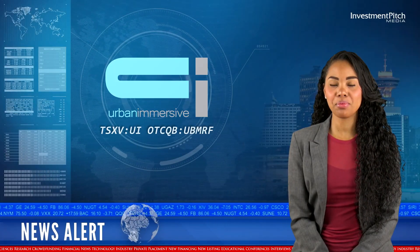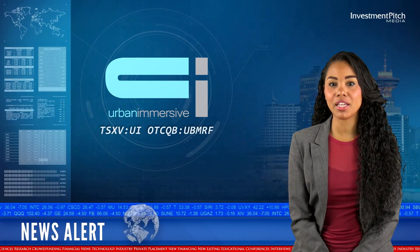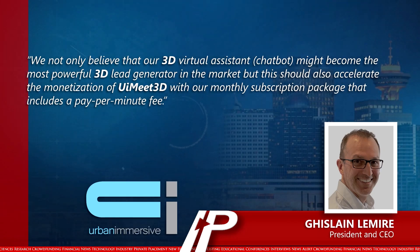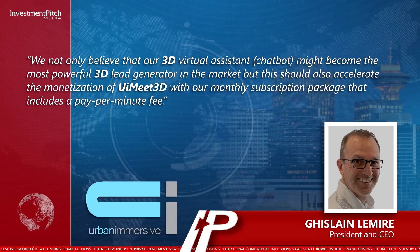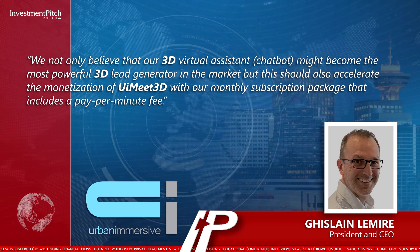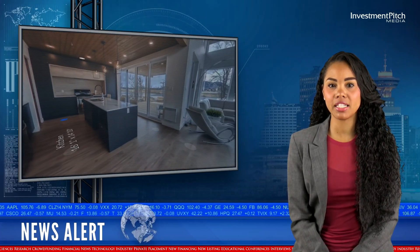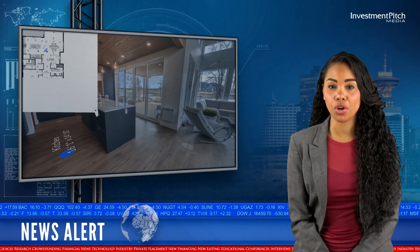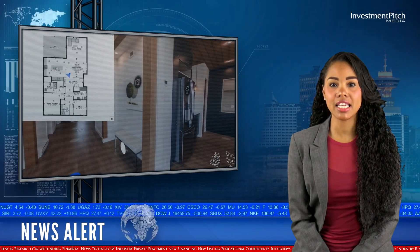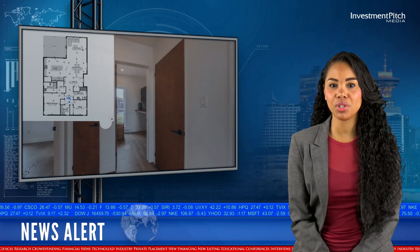Ghislaine Lemire, President and CEO, added: we not only believe that our 3D virtual assistant might become the most powerful 3D lead generator in the market, but this should also accelerate the monetization of UIMeet3D with our monthly subscription package that includes a pay per minute fee. These new products complement the company's development and commercialization of real estate photography technologies and services, which include 360 camera hardware and software focused on redefining industry visual content standards.